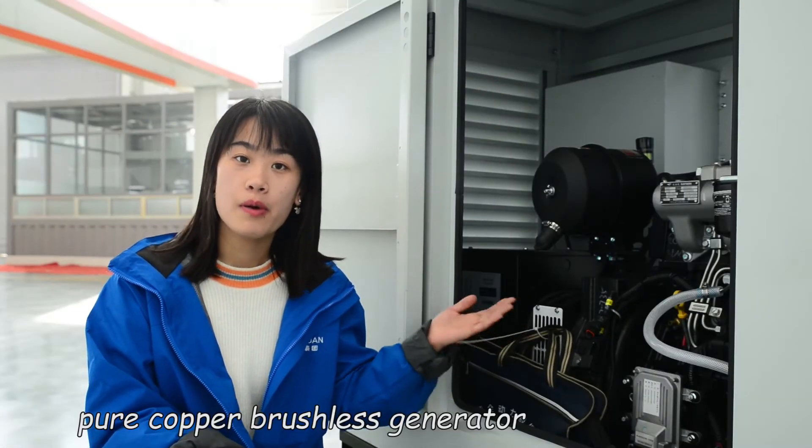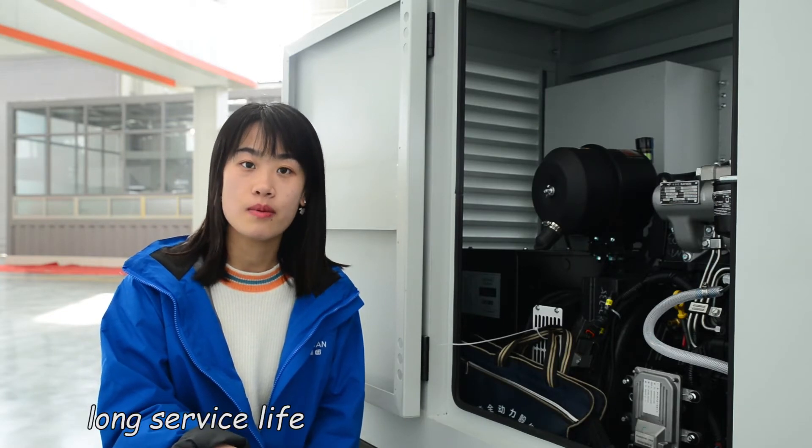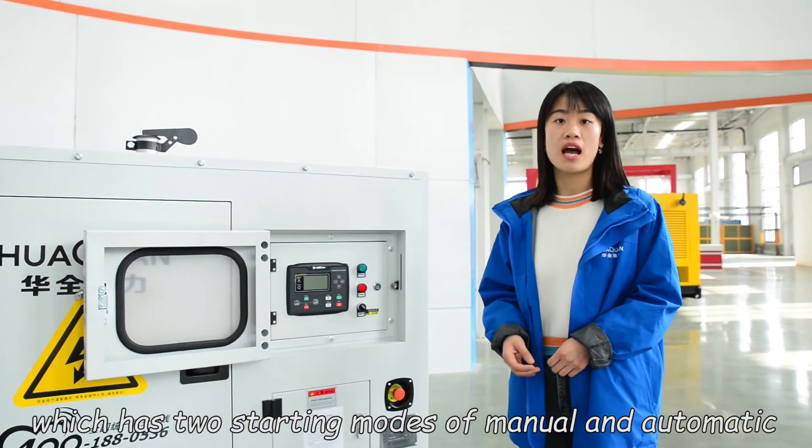With a Huacuan brushless generator, offering good conductivity, low resistance, and long service life. The control system adopts a public intelligence control model which has two modes.